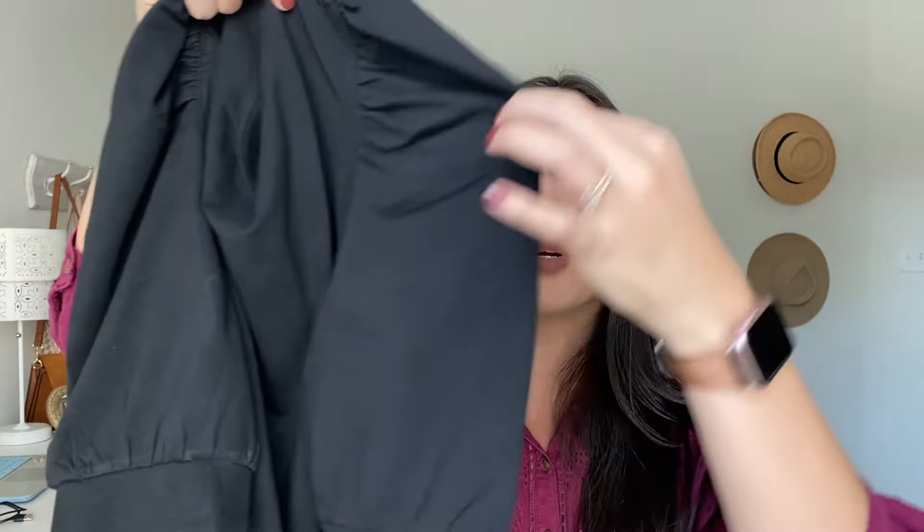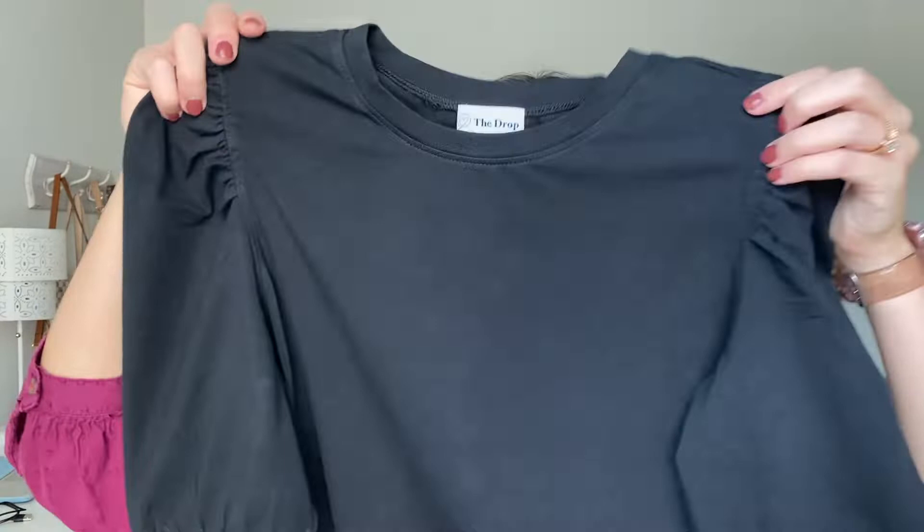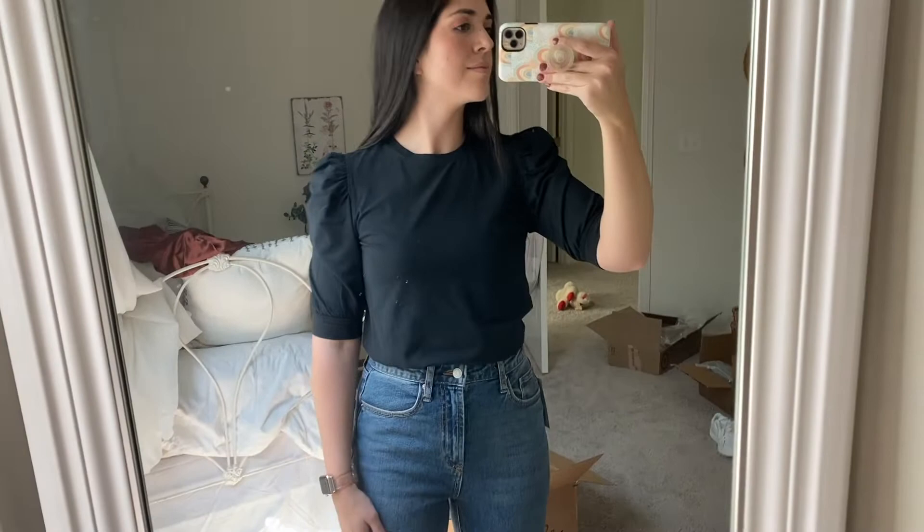First let's talk about the things I purchased from Amazon, since there are fewer of those items. The first item I got was this adorable little black — actually more like an elbow-length sleeve top from The Drop. This top is so stinking cute. It is 95% cotton, which is why I wanted it. I'm trying to shop more cotton materials because they're a little bit more breathable and natural fibers.